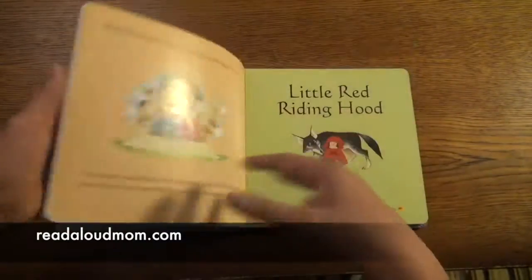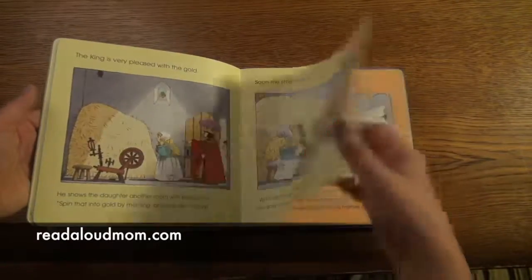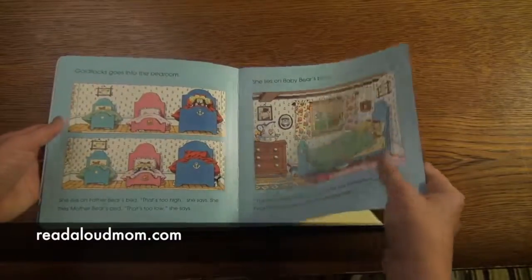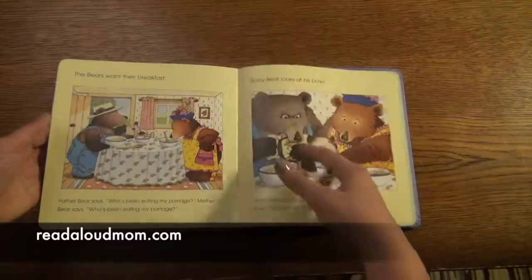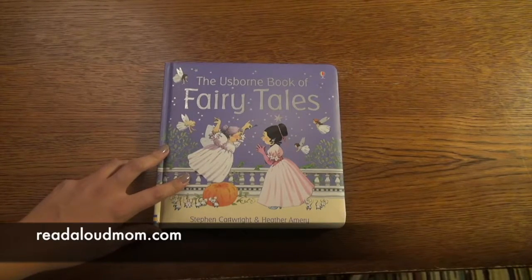There's the story of Cinderella, Sleeping Beauty, and Little Red Riding Hood — just some classic fairy tales are in here. It is a really cute, good quality, great book to have in your collection. Again, this is the Usborne Book of Fairy Tales.